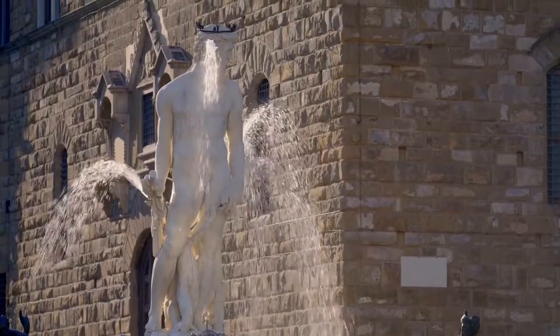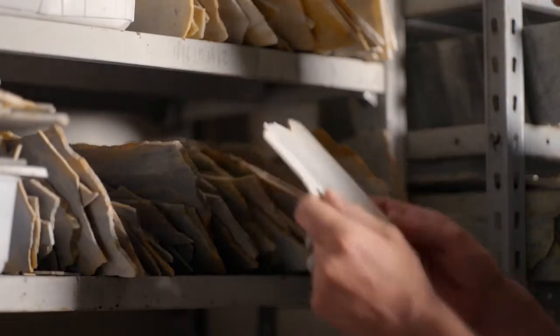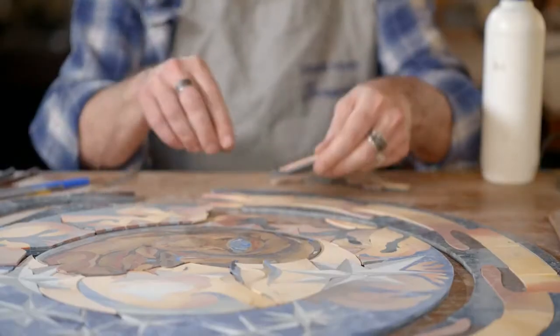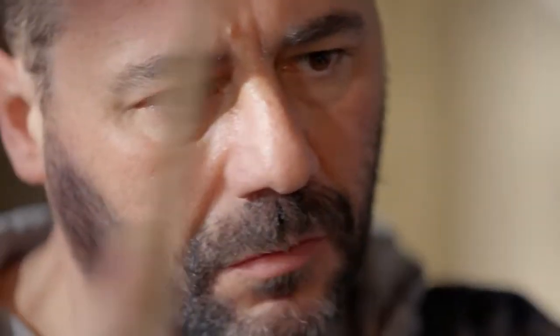Here in Tuscany, a special style of mosaic making is still being practiced, although only a handful of people have the right mix of experience and skill. At Scarpelli Mosaics, Leonardo Scarpelli carries on the art of Florentine Mosaic, also known as Comesso.